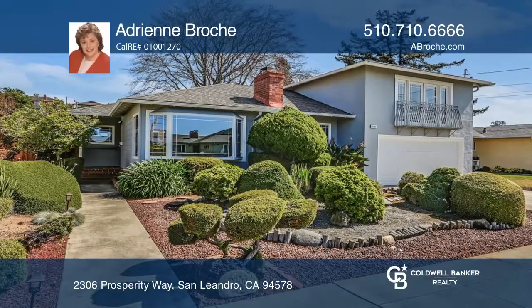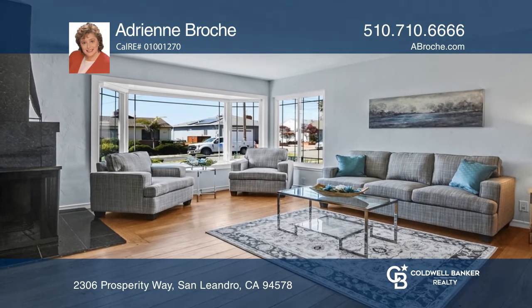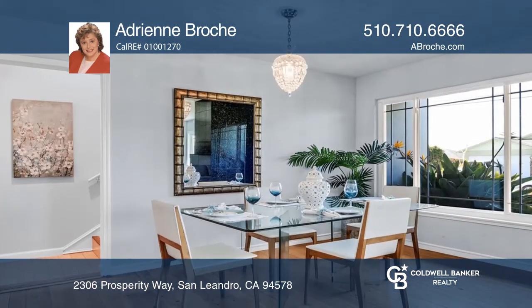This traditional-style three-bed home is located in the San Leandro Hills. The living, formal dining, and family room are ready to party.